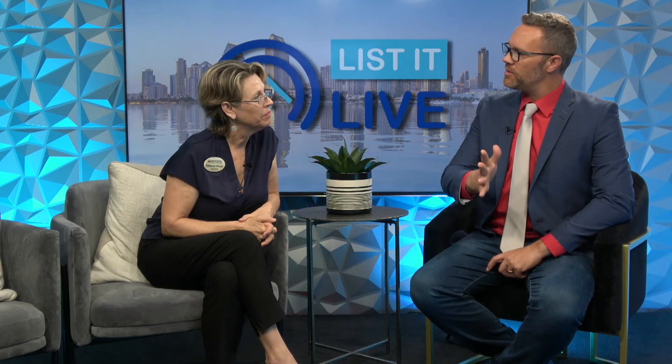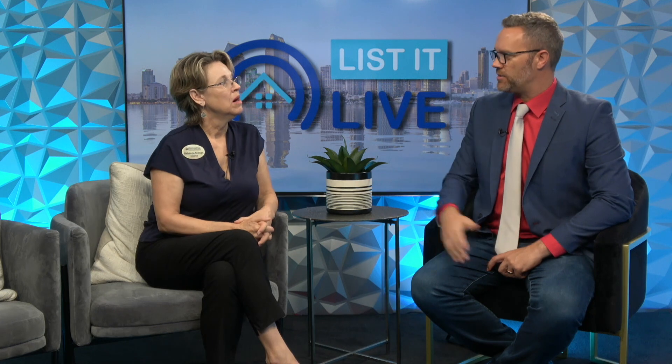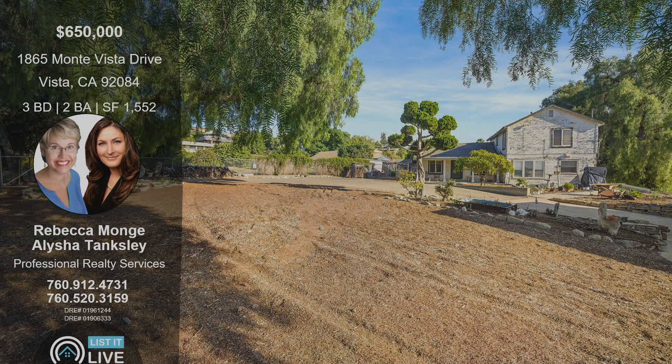What was the secret to being able to sell this home without necessarily needing to make those kinds of repairs? I think having a seller that listened to us about pricing — we told her this is where we start, this isn't where we end — pricing is a strategy. And you did it well. If you are looking to sell your home and don't want to have to make all of those repairs, give Rebecca a call with the information on the screen.